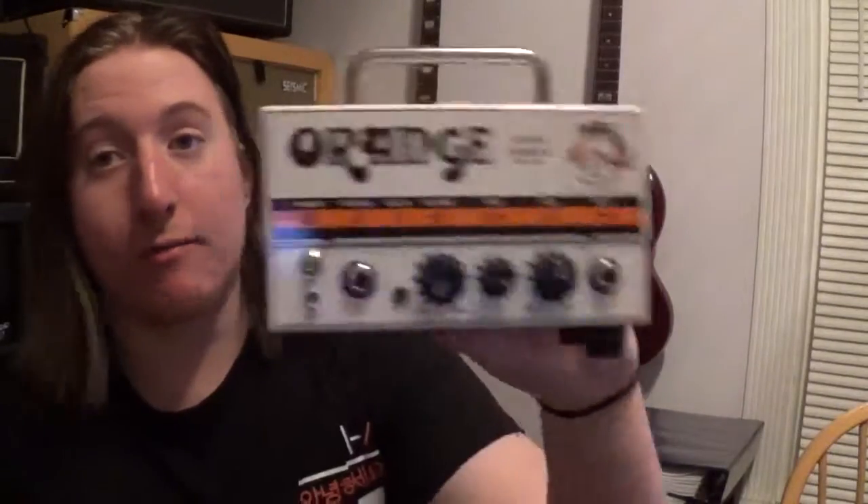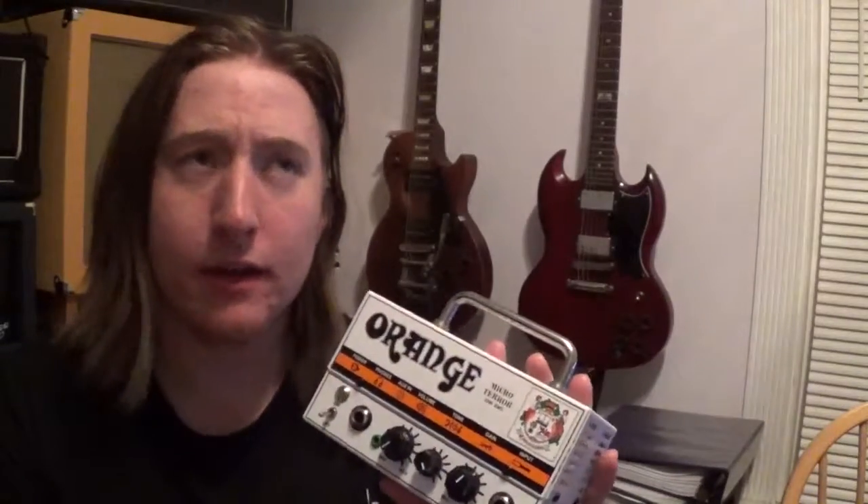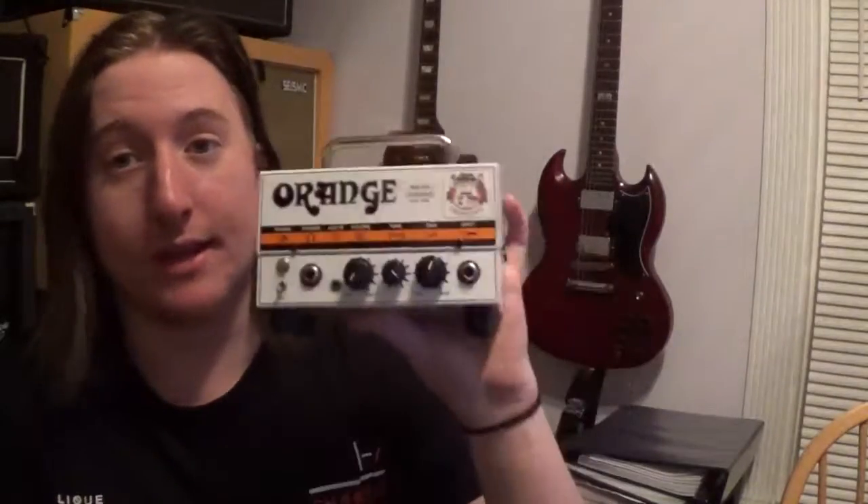And if I were to play a show and the Jet City or whatever I'm using that night goes down, I can plug this in and I have more than enough power to run the rest of the concert. It's like $100 used — I paid $80, $89, something like that for this. I highly recommend them. They're fun, they're awesome. I just wanted to make this little vlog about why they're important.